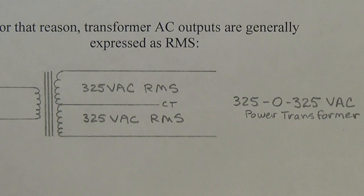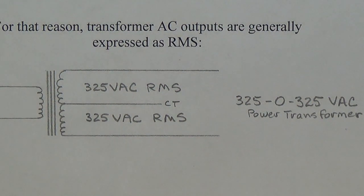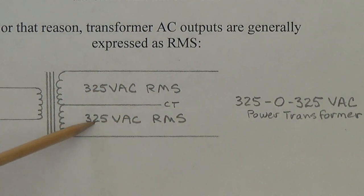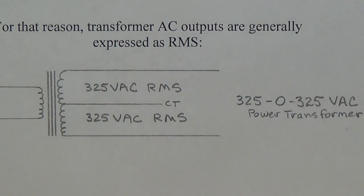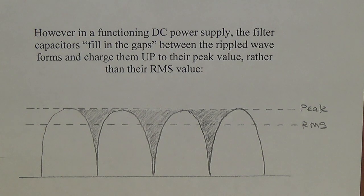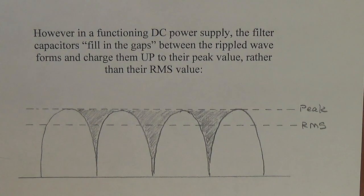When shopping for power transformers for amplifier projects, they're almost always advertised in RMS power output. Say you're shopping for a power transformer and you anticipate needing 400 volts DC on the plates of your output tubes — it seems natural to go looking for a 400-0-400 power transformer. Well, if you do, you're in for a grim surprise: once your amp circuit is assembled and starts to rectify and put out current, you're going to find a much higher voltage output — around 560 volts DC — which will fry your output tubes.